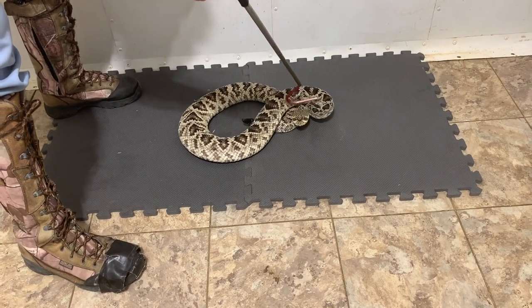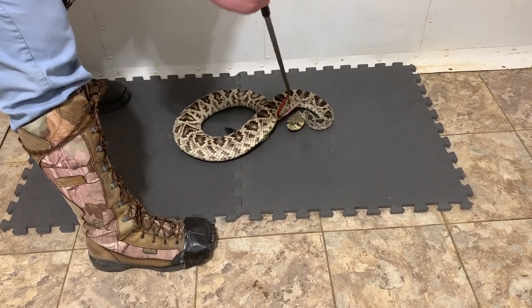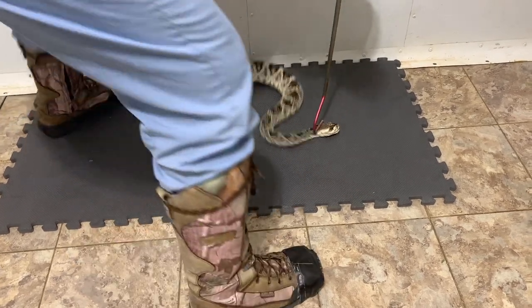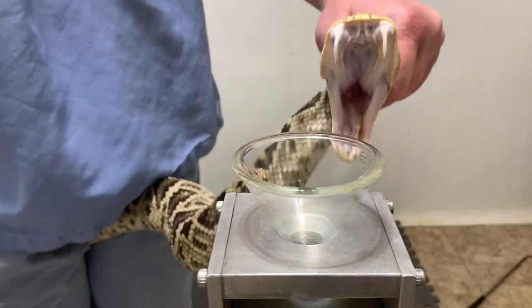In our opinion, these are actually the largest rattlesnake. They are found in the southeast United States, especially places like Georgia and Florida. These are not common anymore, but at one time were fairly widespread throughout those southern states.